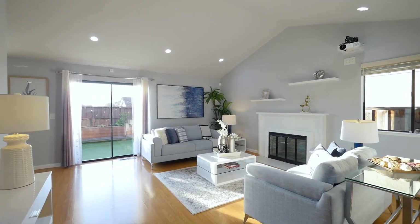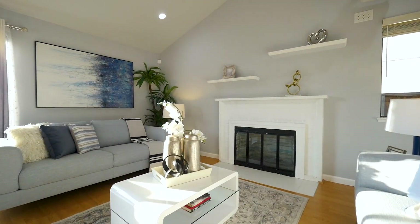Upon entering, you will adore the gleaming hardwood floors and vaulted ceilings.